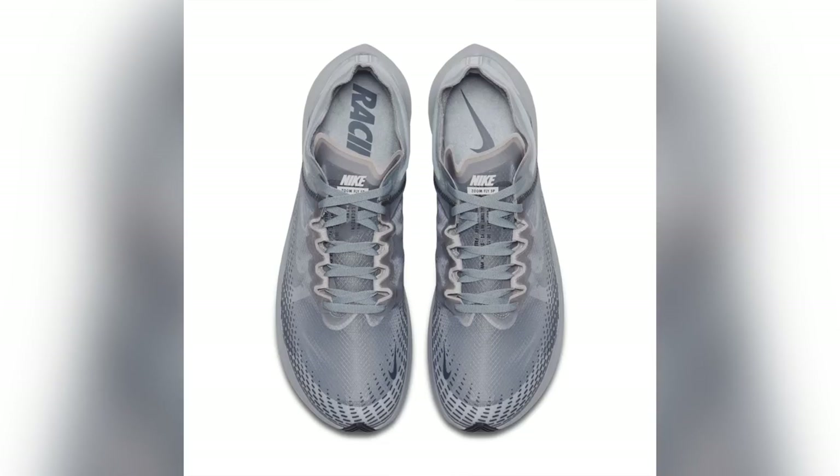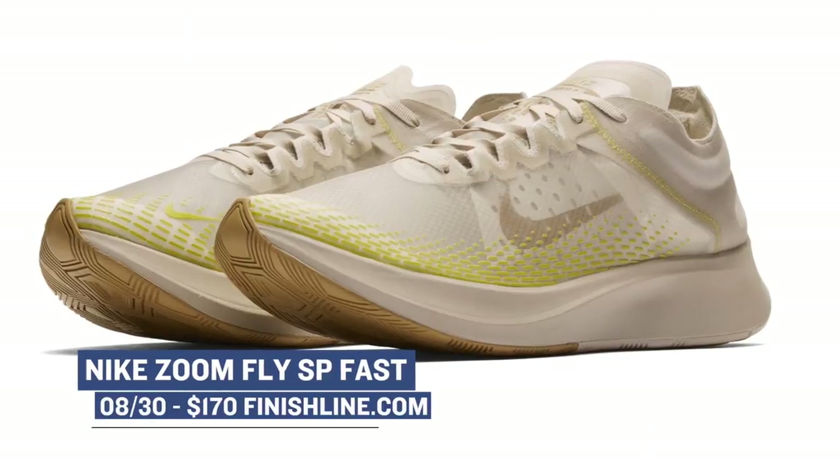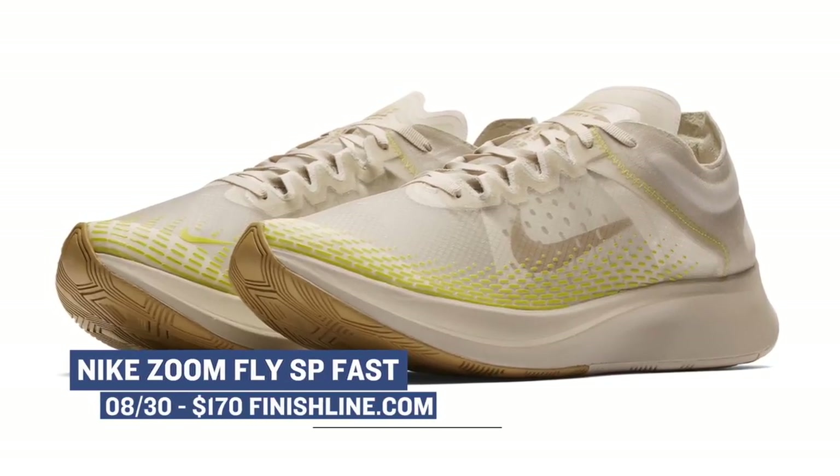And speaking of marathons, the Nike Zoom Fly SP is dropping in two colorways today. I know these are built for running, but I still think they're a really dope lifestyle shoe. Both colorways — the Orwood and the Obsidian — will cost you $170.